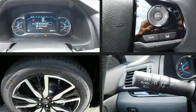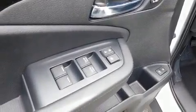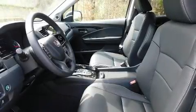Third-row seats expand the maximum passenger capacity to 8. Audio features include an AM-FM radio and 10 speakers, providing excellent sound throughout the cabin. Rear LCD monitors provide entertainment that your passengers will appreciate, no matter how far the drive.